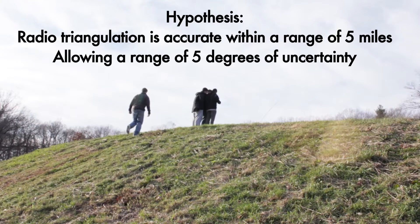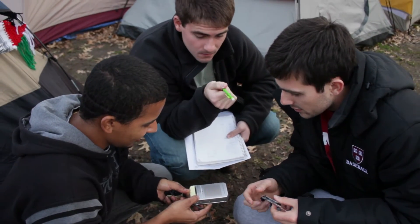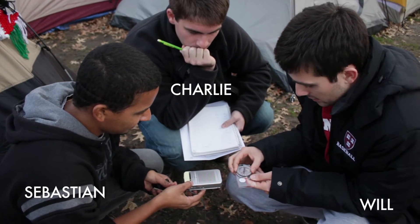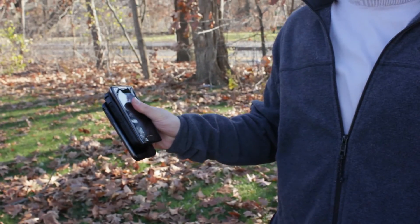To test our hypothesis, we split up our team. Truman was our driver and knew the actual coordinates of four different mystery locations across the Boston area. Our other three teammates — Sebastian, Will, and Charlie — were blindfolded before arriving at each mystery location and had to use radiotriangulation to find out where they were. After they figure it out, we'll find out who's closest by plotting their location using triangulation, and then confirm it with the GPS.